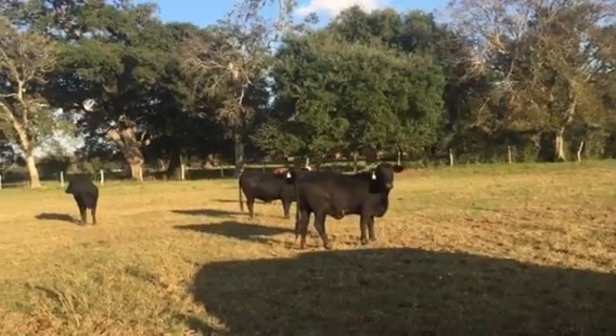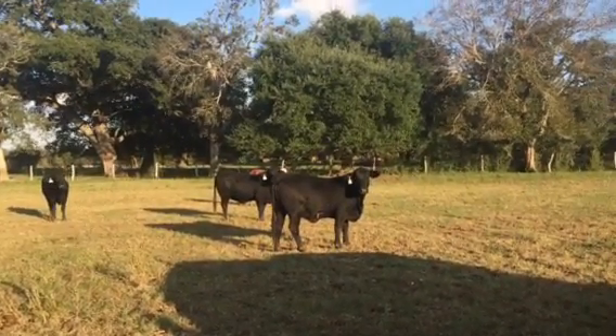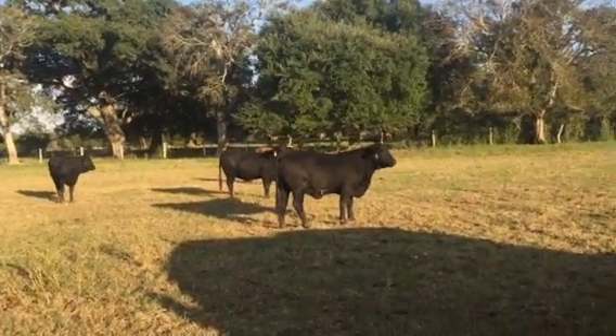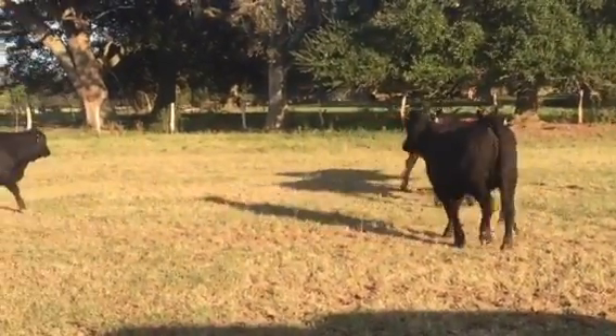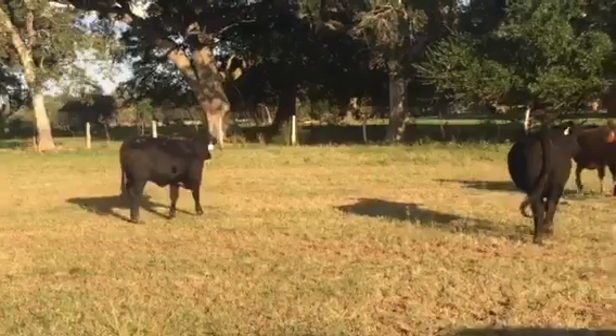All one iron. Those are all one iron. Baldies and Brangus. They're good heifers, I like them. Probably keep them for myself, but you know. They're older heifers. They're in a year and a half now.